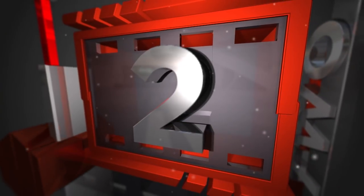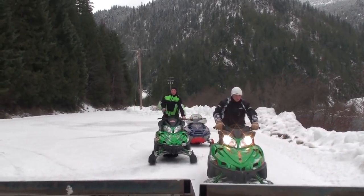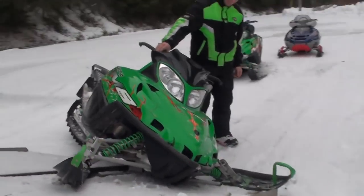Number 2 is a snowmobile rider that's going to load his snowmobile onto the trailer, and then this happens. It doesn't look that bad from this angle, but once the camera cruises around, it ain't good.